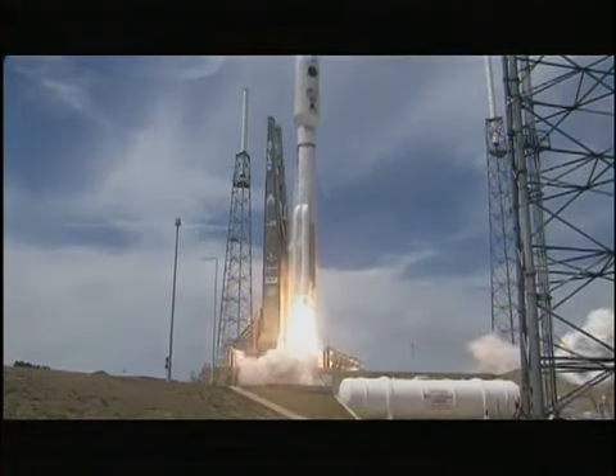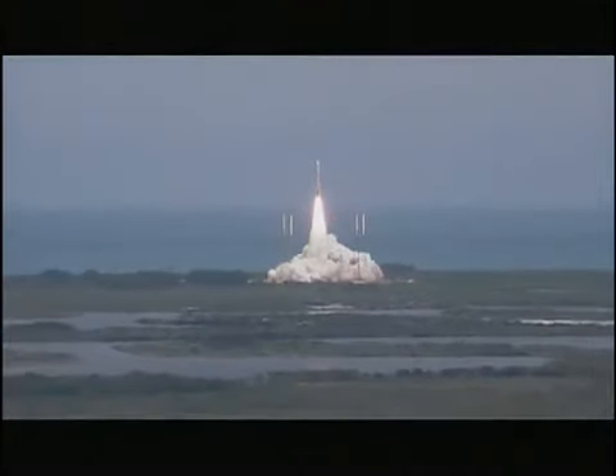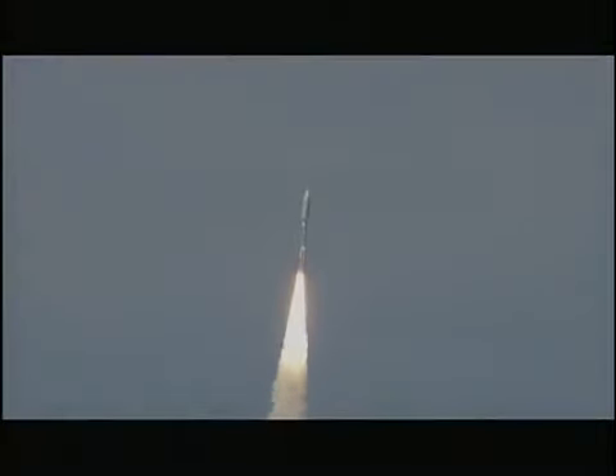And liftoff of the United Launch Alliance Atlas V rocket carrying AEHF-2 for the United States Air Force. AEHF satellites provide a ten-fold increase in capability to our troops in the field.